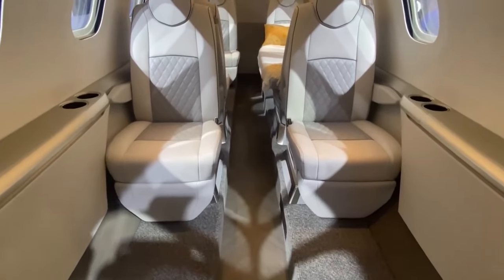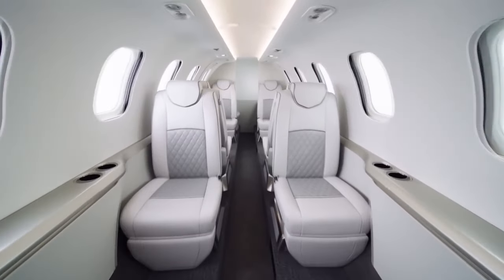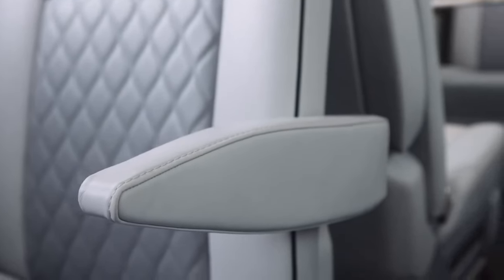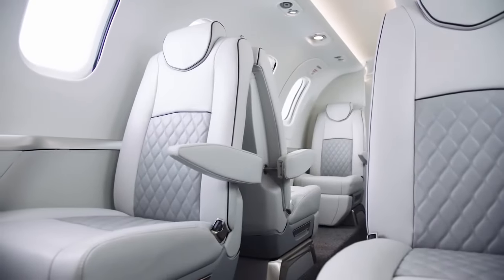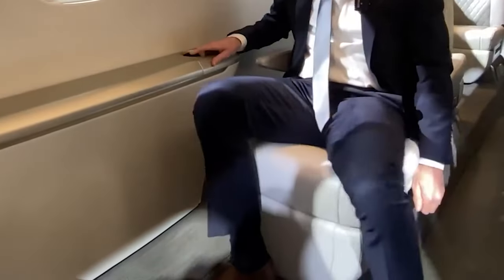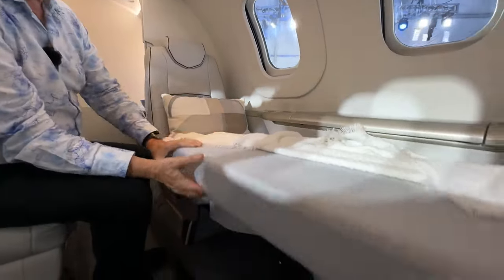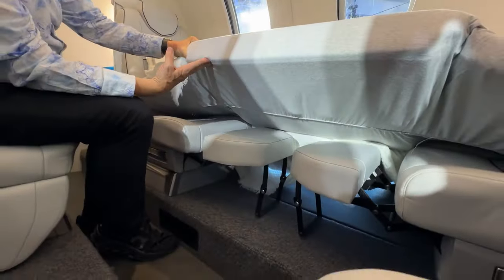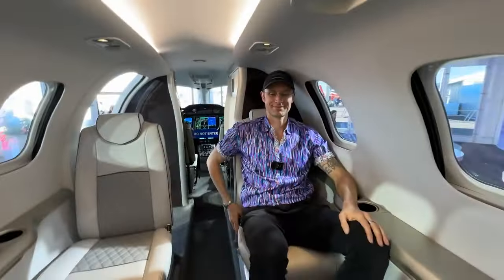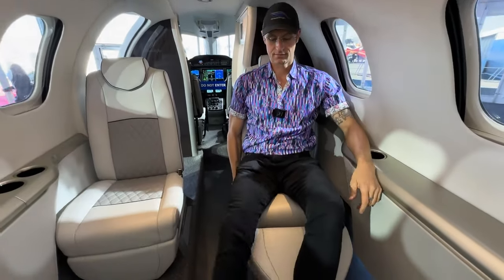The Echelon's climate systems are top-notch, providing a comfortable atmosphere no matter what the weather is like outside. The seats have been meticulously designed with your comfort in mind — each seat is electronically adjustable with customizable lumbar support. For those seeking a touch of luxury, an optional massage feature is available. Whether you're embarking on a brief journey or a long-haul flight, the Echelon ensures you travel in style and comfort.